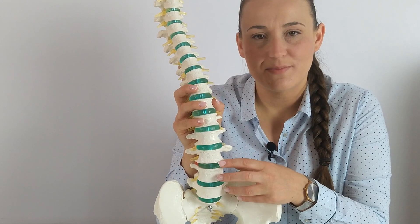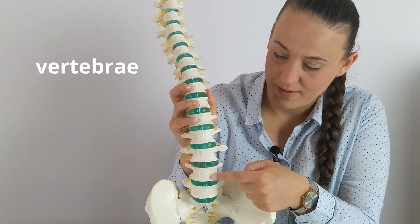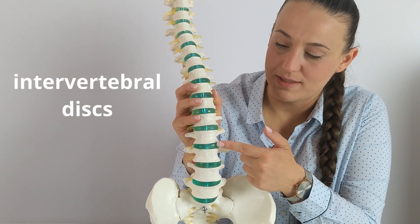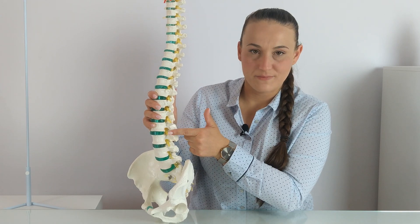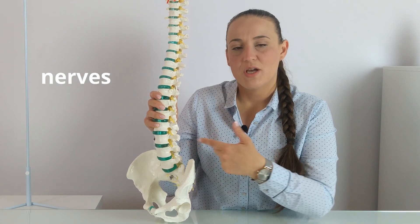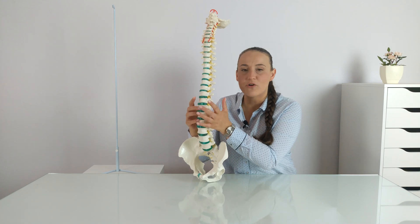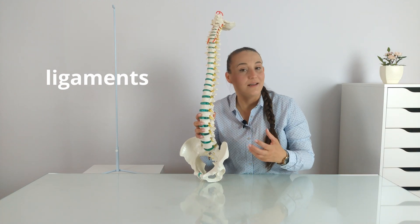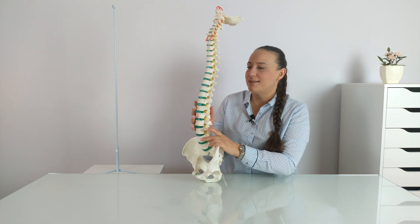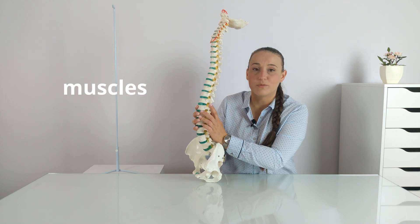To understand it well, we need to look deep into our body and understand how our spine is built. Our spine is composed of bone structures called vertebrae — these are the white ones. We also have intervertebral discs — the green ones — which lie between the bones. These yellow wires that stick out are the nerves, giving us information from our brain to the tissues. Our spine is also surrounded by numerous ligaments, which on one hand allow movement but on the other hand limit it and stabilize the spine.